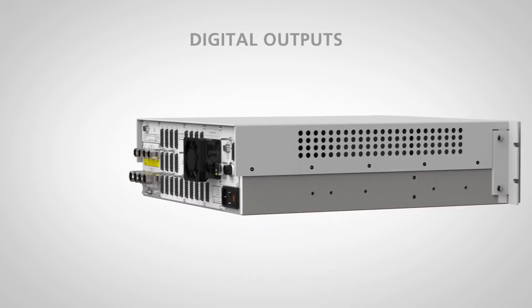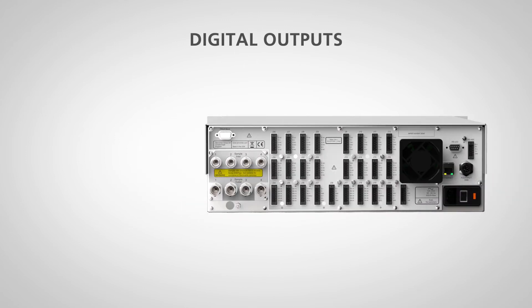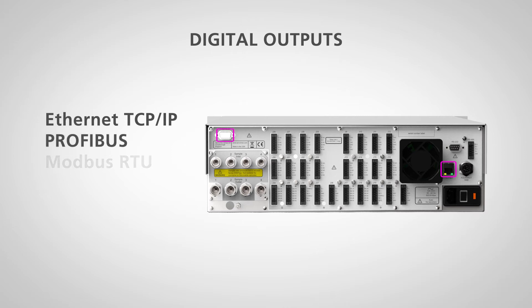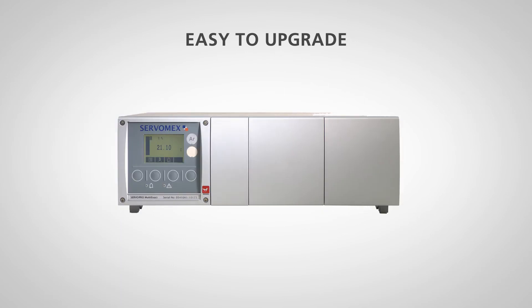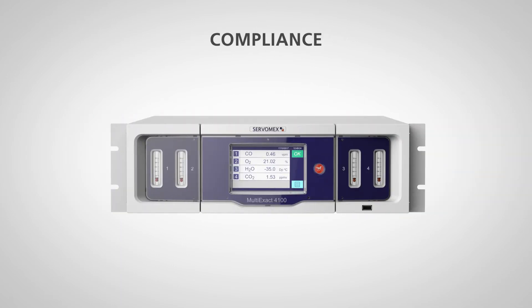It offers the latest digital communications protocols, including Ethernet TCP/IP, Profibus, and Modbus RTU via RS232 or RS485. As it's backwards compatible, it's easy to upgrade, which means it complies with existing standards and agreements.